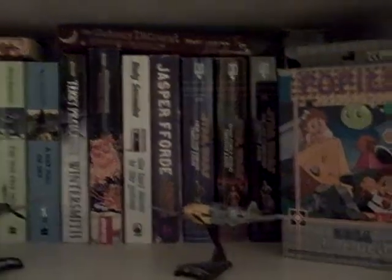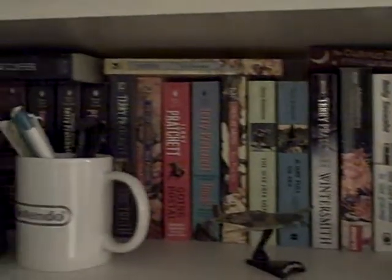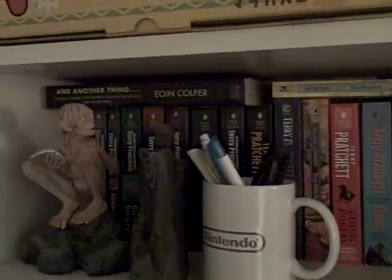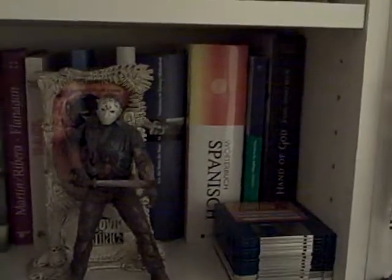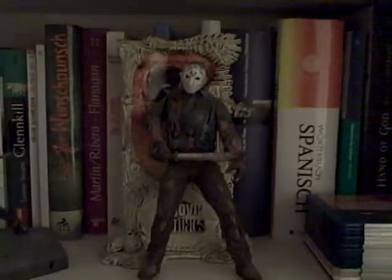Okay, here we have one more Game Gear game in its original packaging — I haven't even played that one. This is my book collection: basically 90 percent or more of the books I think I've already read, mostly Terry Pratchett or sci-fi books. Here we have some more books, and also some figurines.